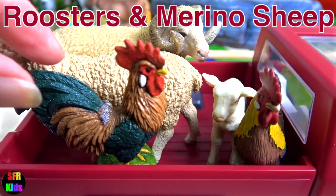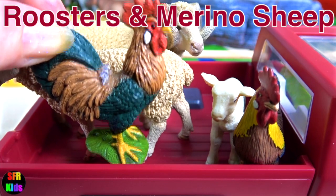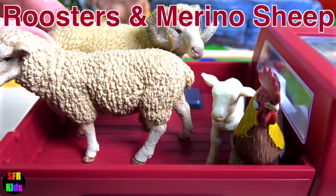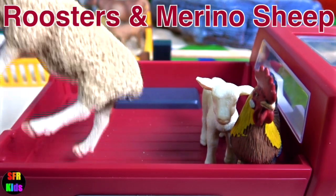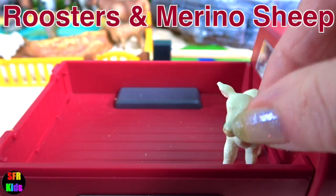And here are the roosters and Merino sheep family. The ram, the ewe, and the young lamb.